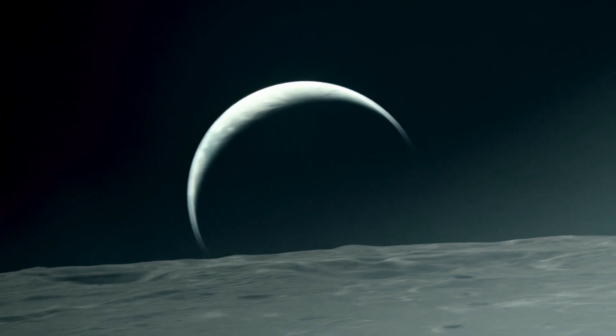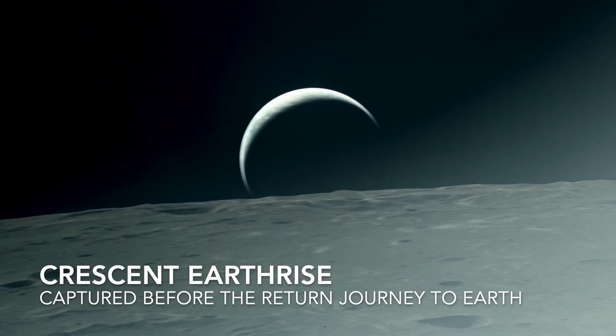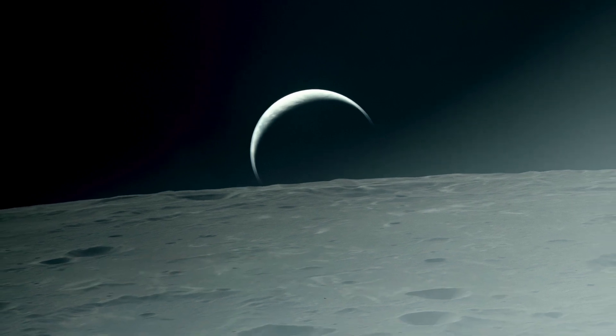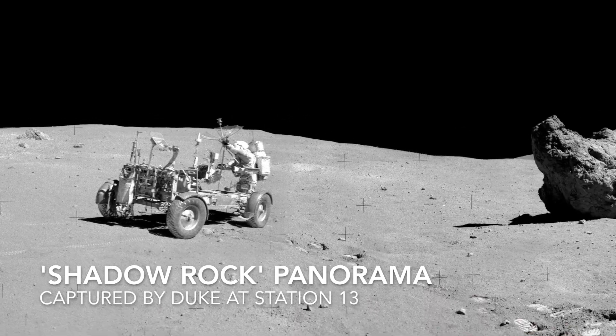You sure look different looking up sun. And you can still see those lineations in Stone Mountain — in fact, they're maybe a little bit more pronounced.